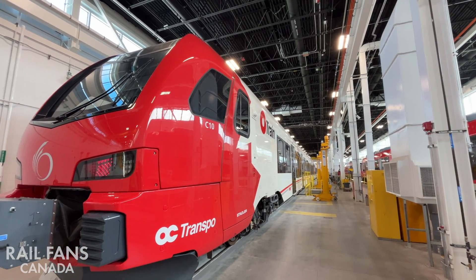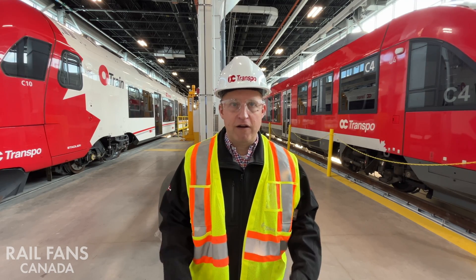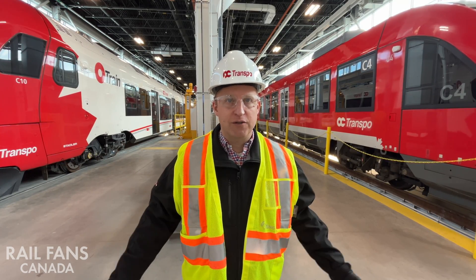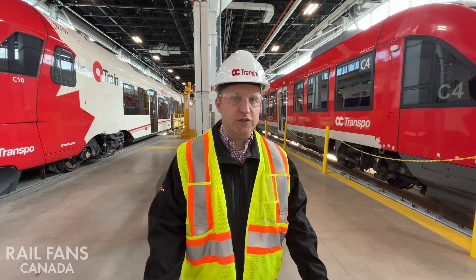We increased the number of doors to make sure that boarding and offloading time is minimized, so passengers get on and off as quickly as possible. We started with Bombardiers, then went to Alstoms, and now we have Stadlers — a lot of experience and know-how in the industry on how to maintain these vehicles and use them in Ottawa.